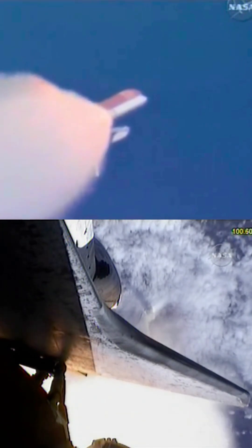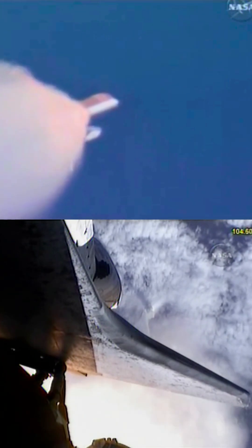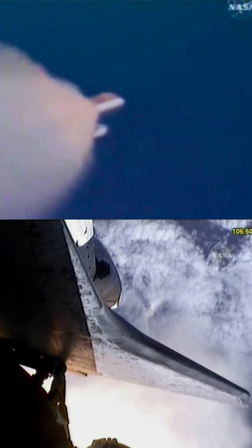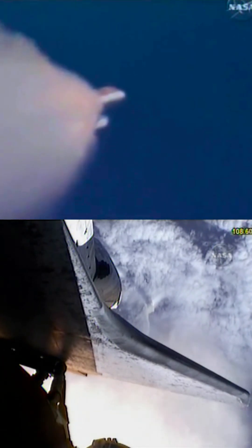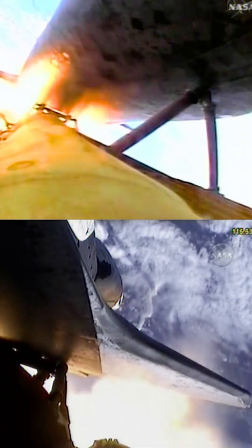All systems continue to function well: three good main engines, three good power-generating fuel cells, and three good auxiliary power units for the hydraulic system. Discovery now 24 miles downrange at an altitude of 23 statute miles, flying at 2,700 miles per hour.